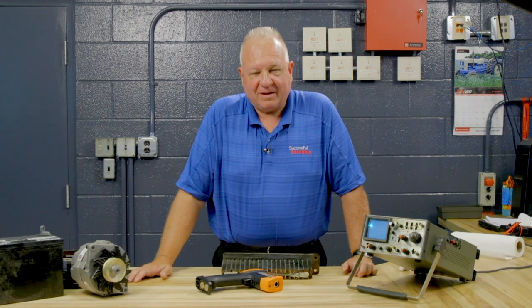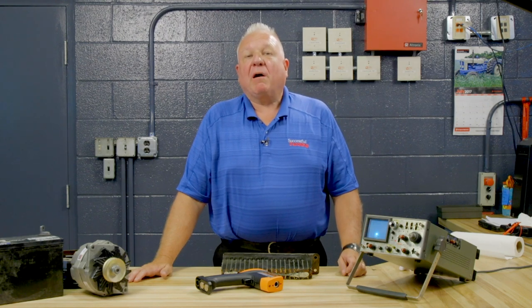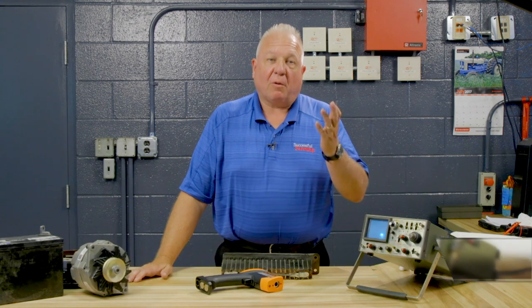Hi, I'm Ray Bohax and welcome to the Engine Man segment of the Successful Farming TV show. Being part of the Successful Farming service team, I welcome and invite you to contact me through sfenginemaninag.com to help you with any problems you may have with farm equipment or even your wife's car.